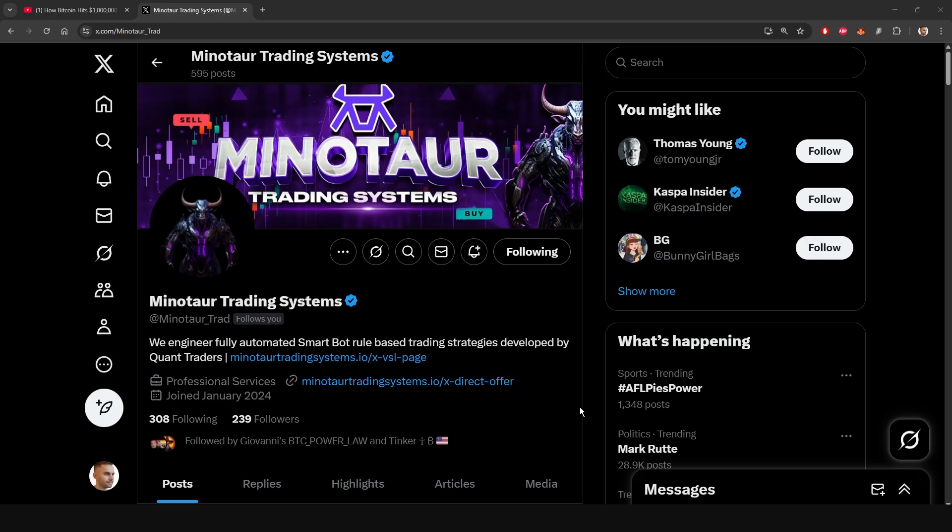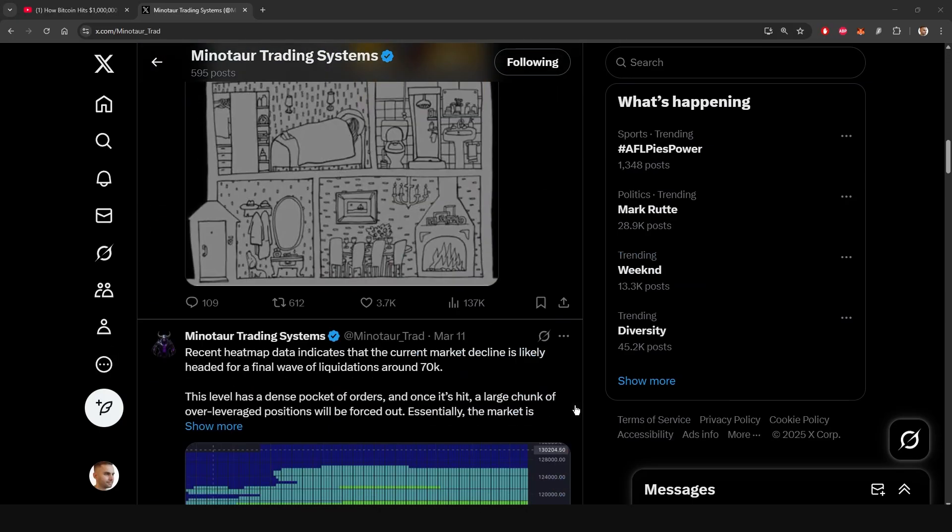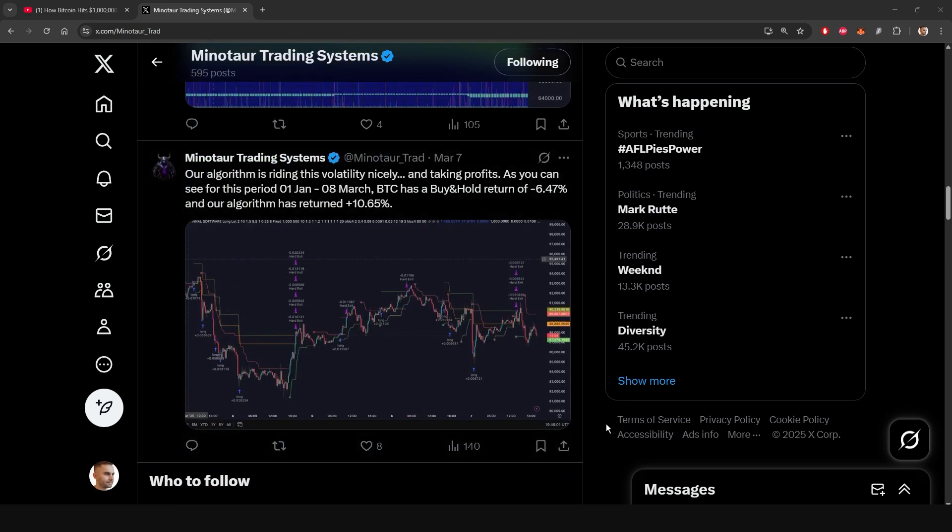We're excited to announce that our future market updates will also include updates on the Minotaur trading system, which uses the Bitcoin power law as an integral part of its risk management. We're very excited to start showing you the ALGO's entries and exits very soon.